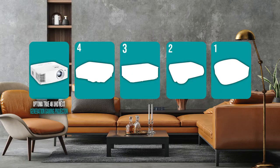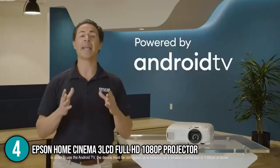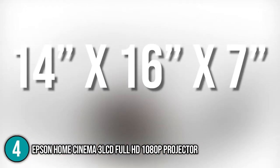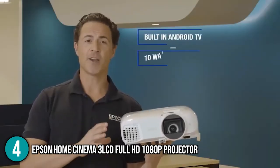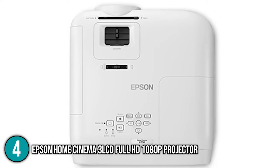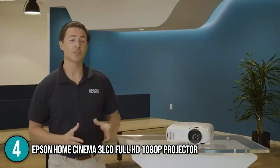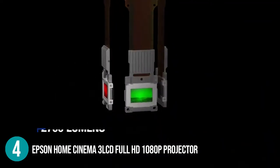The theater projector coming in at number 4 on our list is the Epson Home Cinema 3 LCD Full HD 1080p projector. This device from Epson is a wonderful home theater projector with integrated Android TV. It measures 14 x 16 x 7 inches while weighing 10.98 pounds. Despite its slightly bigger package than most 1080p projectors, it's still small enough to fit in just about anywhere. The projector has a native 1080p resolution courtesy of three 1920 x 1080 LCD chips. This 3-LCD design guarantees you won't see rainbow artifacts and the image color brightness will match its white brightness.